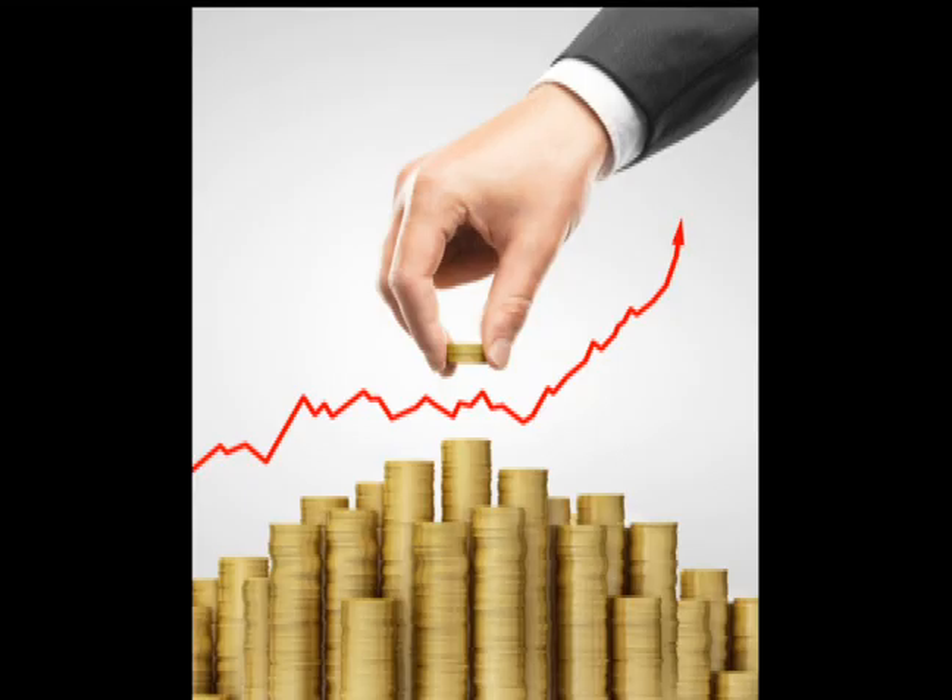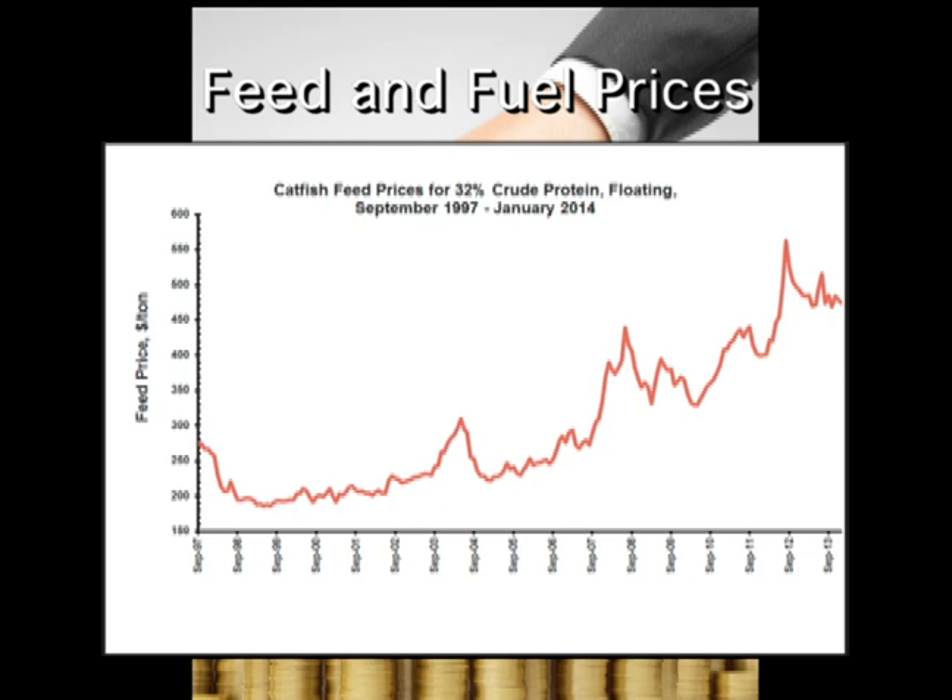In addition to increased competition from imports, the catfish industry has also been challenged by increases in the costs associated with growing the fish. Fish feed prices have nearly doubled in the last five years, and fuel and energy costs are also on the rise. In order to remain profitable, farmers must find ways to grow catfish more efficiently.